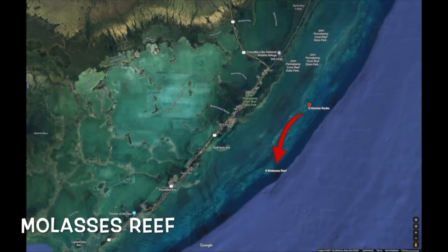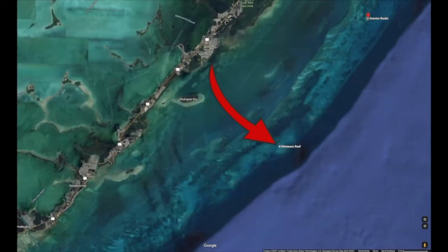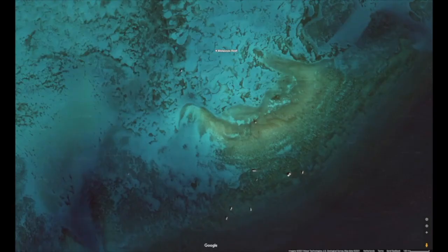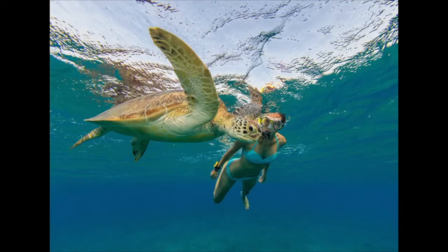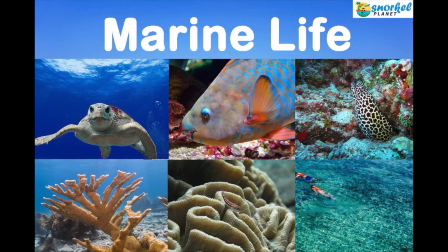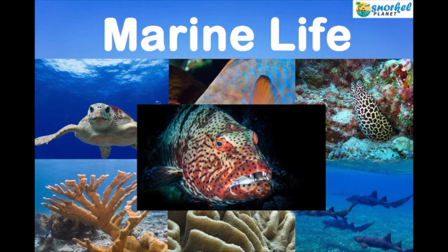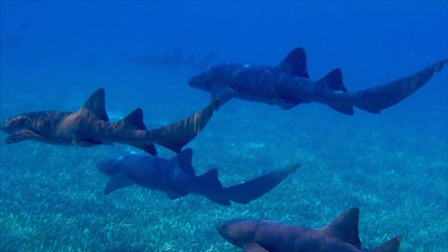Many people consider Molasses Reef to be among the most beautiful. It has a lot of variety with spur and groove coral formations. It's about 6 miles off the shore and sits on the edge of the barrier reef. The weather and ocean conditions must be calm to snorkel here. Snorkelers especially enjoy watching the sea turtles, in addition to parrotfish, eels, elkhorn coral, brain coral, and nurse sharks. It's further out, so there are larger species of fish, including goliath grouper. This location has great visibility because the ocean currents continuously flush out the reef.